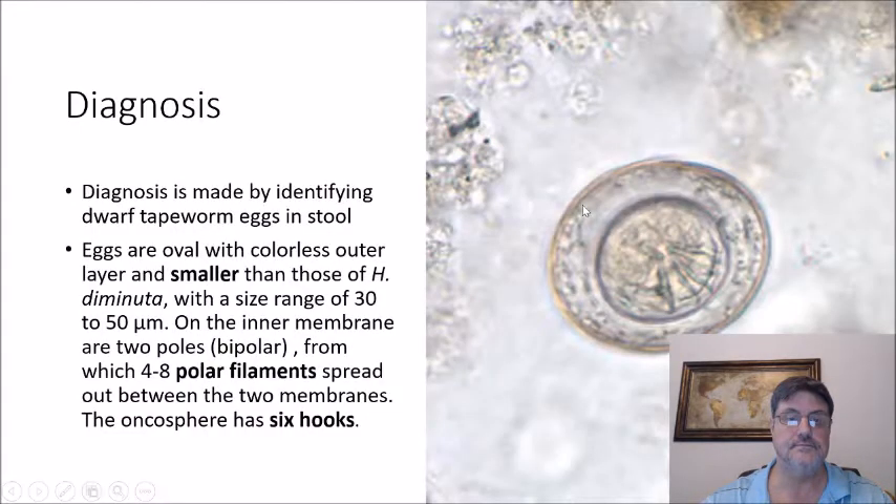The scolex of Hymenolepis nana has four suckers — two of which are visible here — and it has an armed rostellum with hooklets. Diagnosis is made by identifying the dwarf tapeworm eggs in stool. The eggs are oval with a colorless outer layer, smaller than those of H. diminuta, and range from about 30 to 50 microns. On the inner membrane are two poles — it is bipolar — from which four to eight polar filaments spread out between the two membranes. The oncosphere has six hooklets.